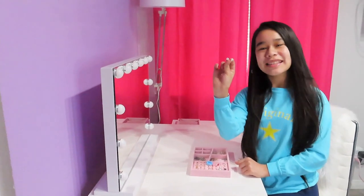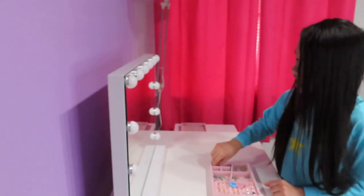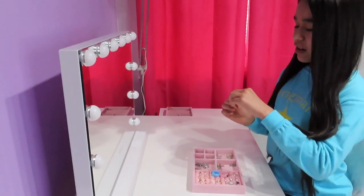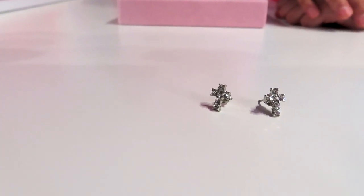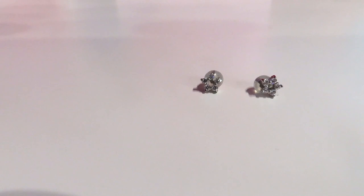These two pearls I believe I got from Claire's. And these two are stars — I believe I got these from Claire's also. These two next earrings are crosses, and my grandpa and grandma gave them to me. They also gave me these two star earrings.